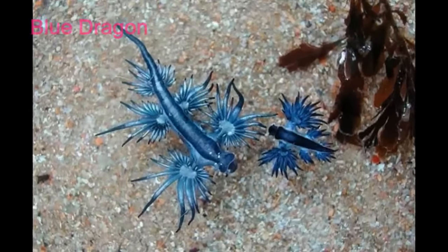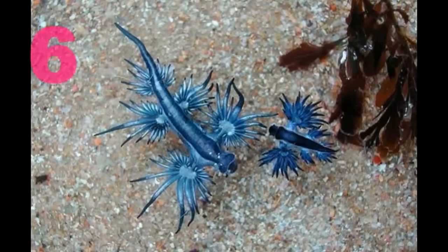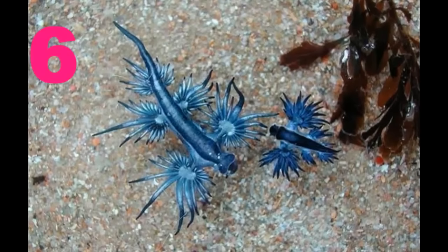The blue dragon has a gas-filled sack in its stomach.